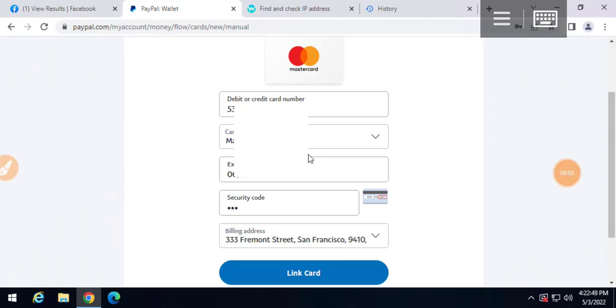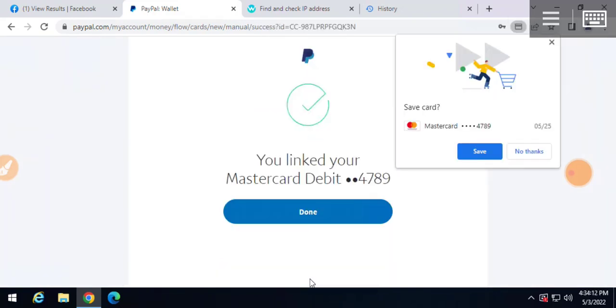Hello, this is Kevin Nobina. In this video I want to check if it is still possible to link and confirm a debit or credit card inside your PayPal account from Nigeria. Right now I am inside my business account and I have filled in the card details, so what I need to do is click on Link. Let's see if this card will still link - boom, as you can see the card is linked.